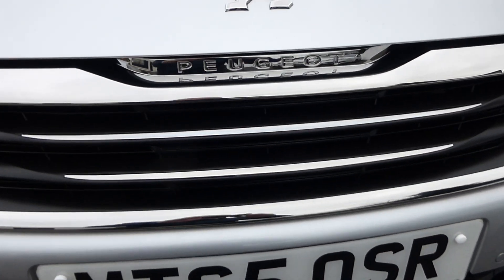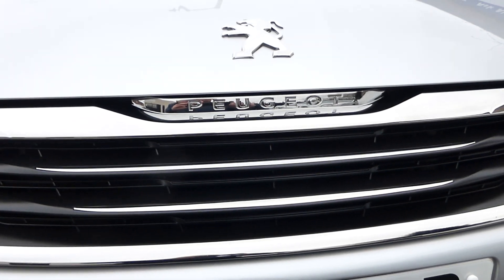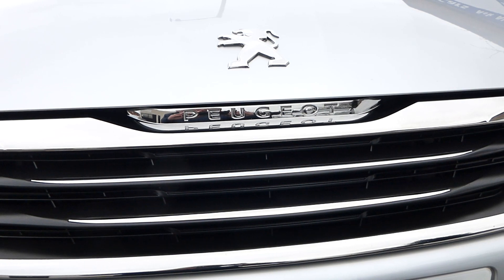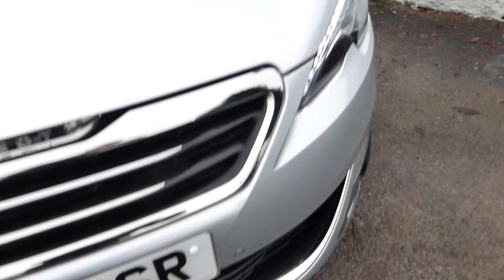There's the Peugeot grille. Peugeot are very proud at the moment, stamping the cars not only with their badge on the bonnet but their name in the grille as well — always very welcome when a brand does that.